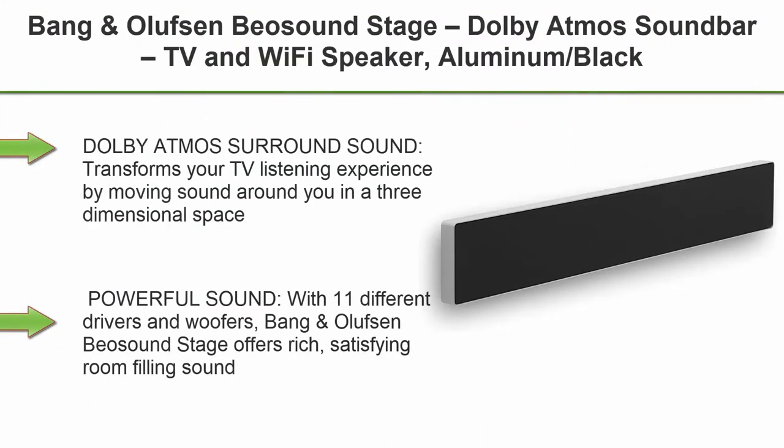Top 5: Bang & Olufsen Beosound Stage Dolby Atmos Soundbar — TV and Wi-Fi speaker in Aluminum Black. Dolby Atmos surround sound transforms your TV listening experience by moving sound around you in a three-dimensional space. With 11 different drivers and woofers, the Beosound Stage offers rich, satisfying room-filling sound.